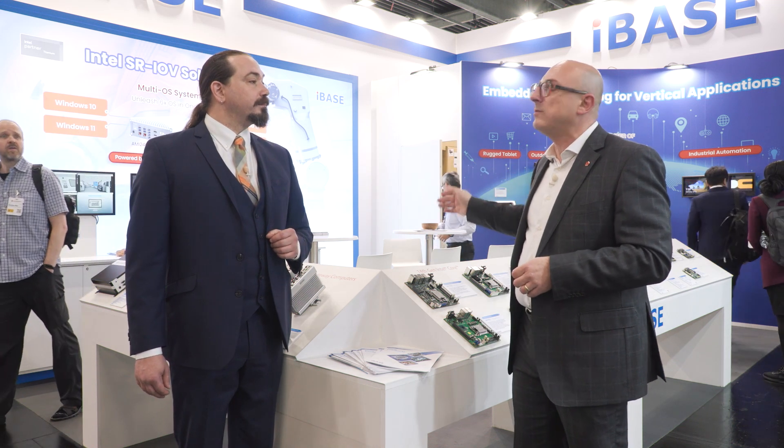We have an interesting demo that shows how SR-IOV — single root IO virtualization — can be deployed in a single embedded system, the new AMI-240. This new system can show how six operating systems are working at the same time in a very efficient way.